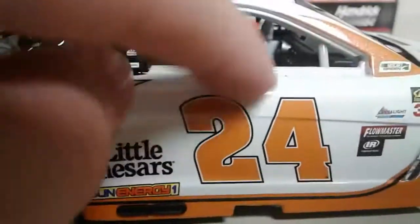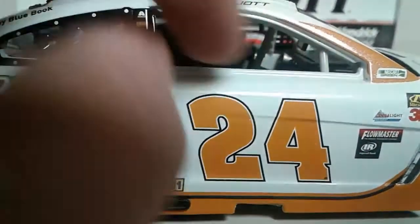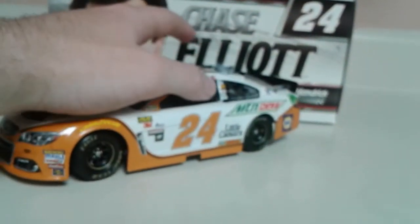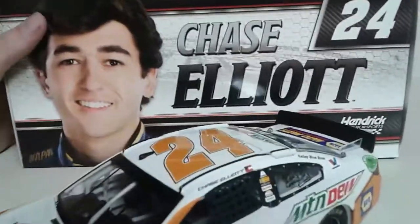On the same side, we don't have a right-side window because this was run at Bristol, so that's accurate. Take a look at the base of the car — same as always on the Platinum Series. That pretty much does it for the diecast itself.